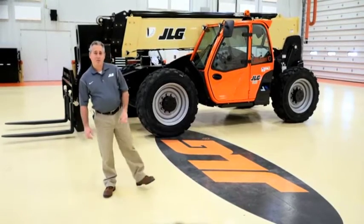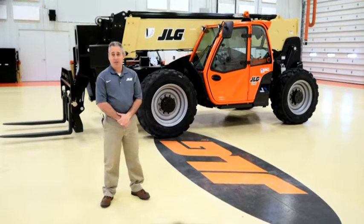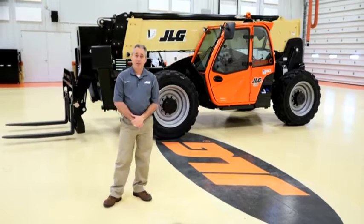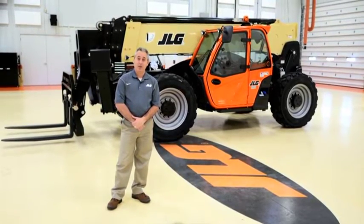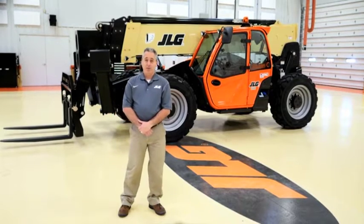As a world-leading access equipment manufacturer, JLG strives to deliver innovative and quality machines that allow you to handle any job site challenge. Today, I'd like to show you some of the highlights of the JLG telehandler family, with capacities up to 12,000 pounds and lift heights up to 55 feet.